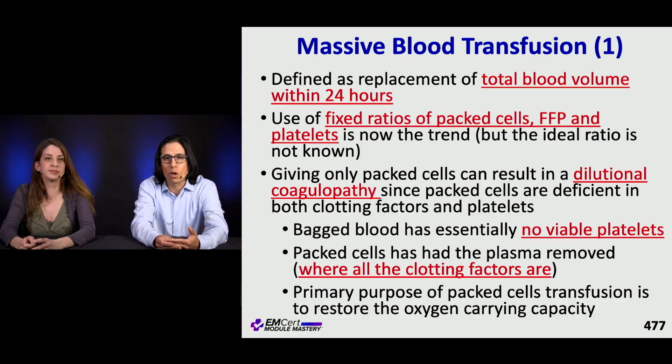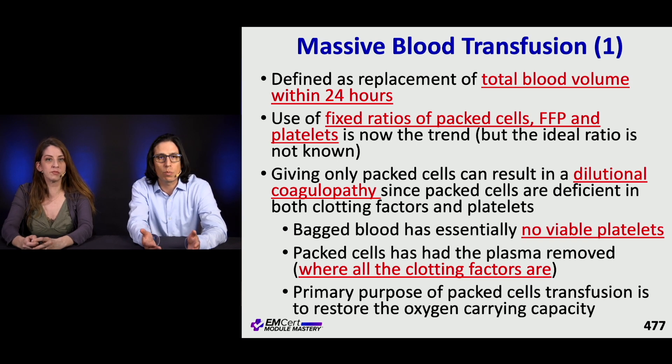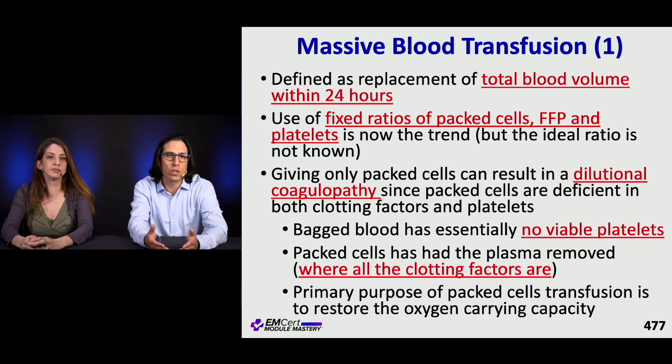Massive transfusion was traditionally defined as replacement of a total blood volume within 24 hours. Most institutions now have a protocol: if you expect to give four units of packed red blood cells within a short period of time, or six units within a short period, that's an indication for the massive transfusion protocol. These protocols use fixed ratios of packed red blood cells, FFP, and platelets. The ideal ratio isn't known, but based on the PROPPR trial — which didn't meet its primary outcome but showed decreased early death by exsanguination as a secondary outcome — most are transfusing at a ratio of 1:1:1.